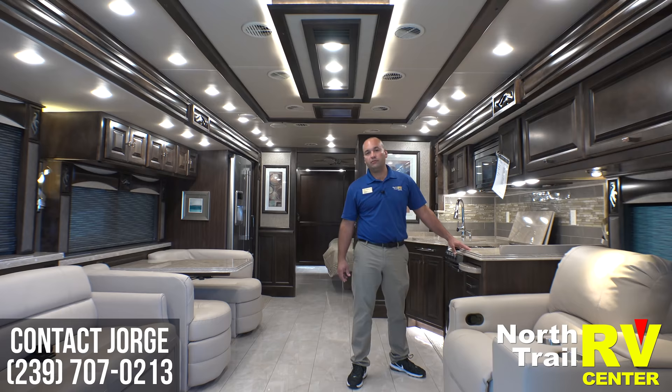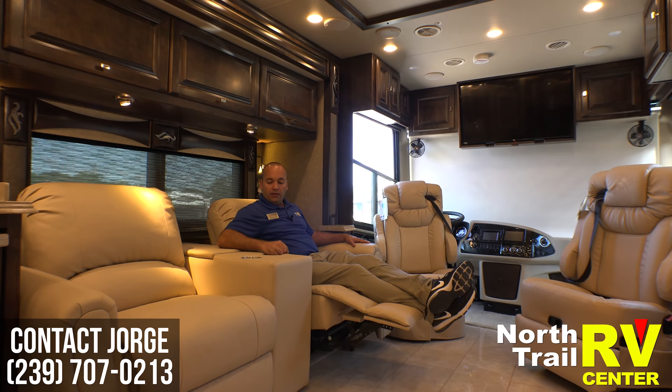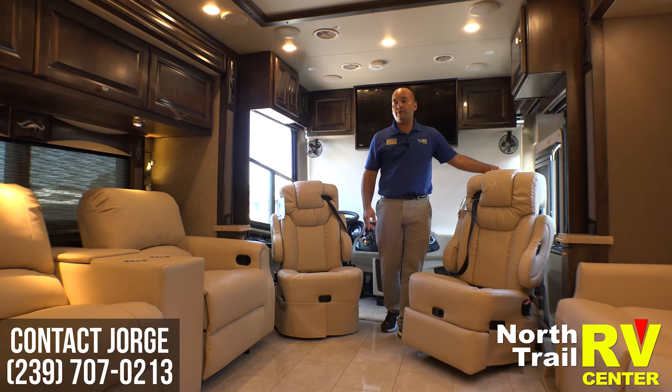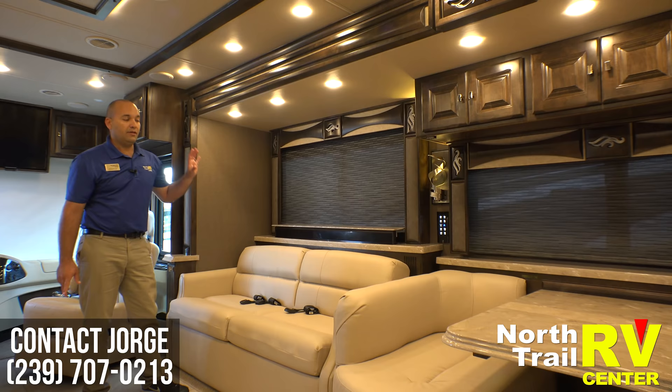This one comes with the booth dining and the new theater seating with cup holders. Your passenger is also a recliner, so you'll have a total of three recliners in the coach. The theater seating comes equipped with a Televator TV lift right across from it for perfect viewing.